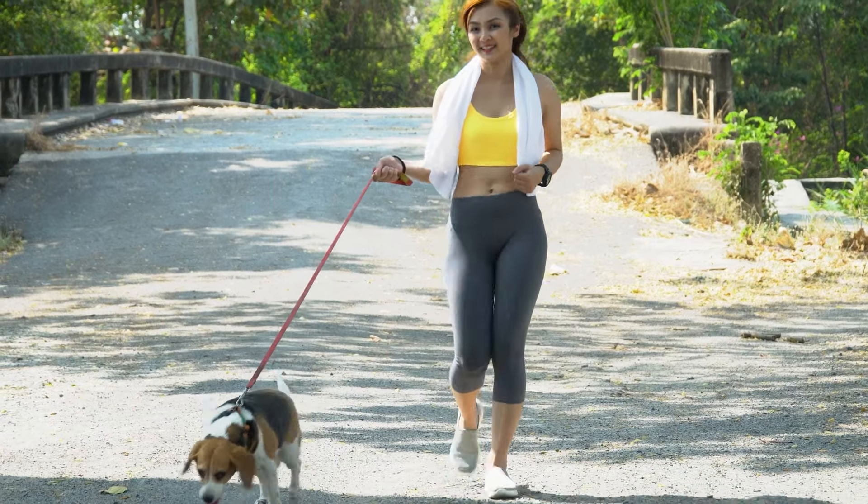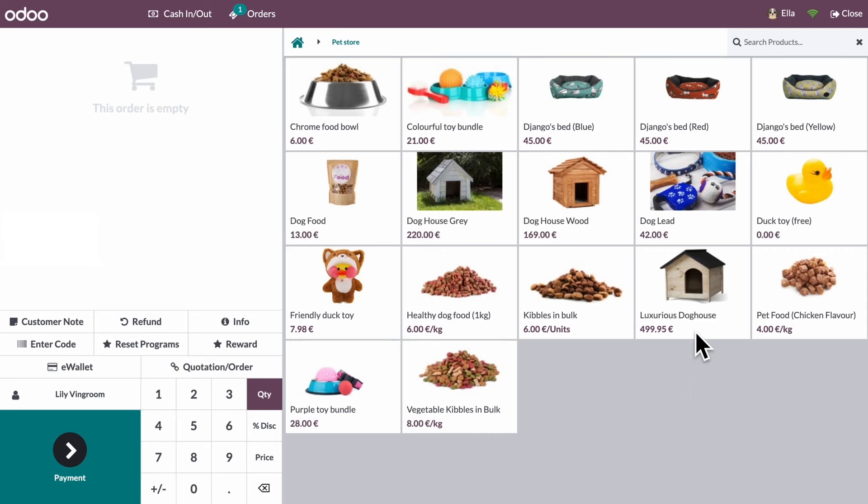It's time to attend to our favourite customers, Lily and Winnie. They're buying Winnie a new house.